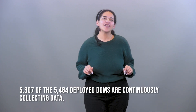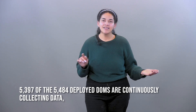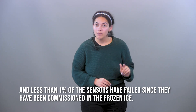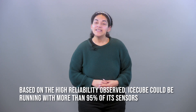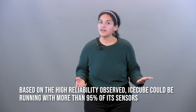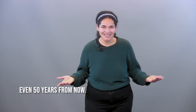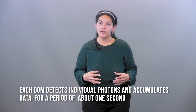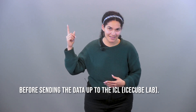5,397 of the 5,424 deployed DOMs are still actively operational and collecting data. That means less than 1% have failed since deployment and been frozen in the ice. Based on the high reliability observed, IceCube could be working at 95% of its sensors even 50 years from now — think about all the science we can do. Each DOM detects individual photons and collects data for about one second before sending it all the way up to the IceCube Lab.